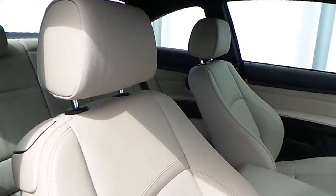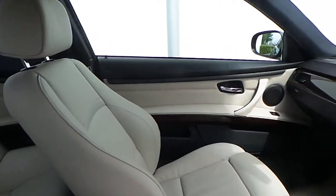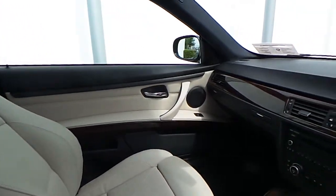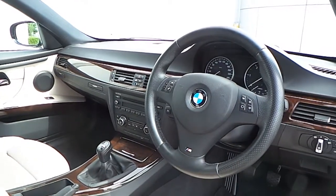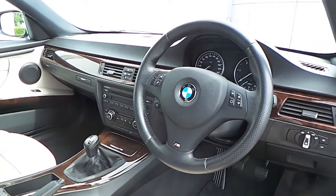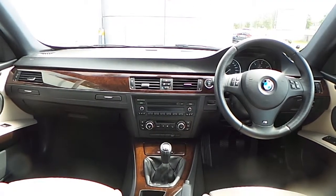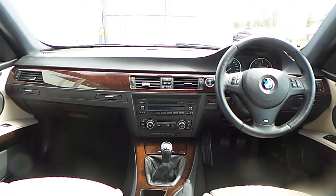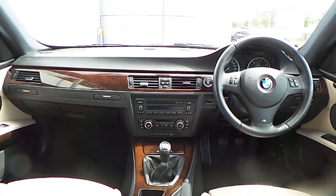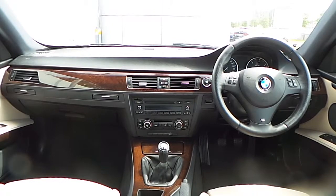This 3 Series is finished in an oyster on black Dakota leather combination, a burr walnut wood trim, and a multifunction sport steering wheel with cruise control and brake function. It is also fitted with a BMW professional radio with CD changer, automatic air conditioning, enhanced Bluetooth connectivity, an auxiliary input connection, and a 6 speed manual gearbox.